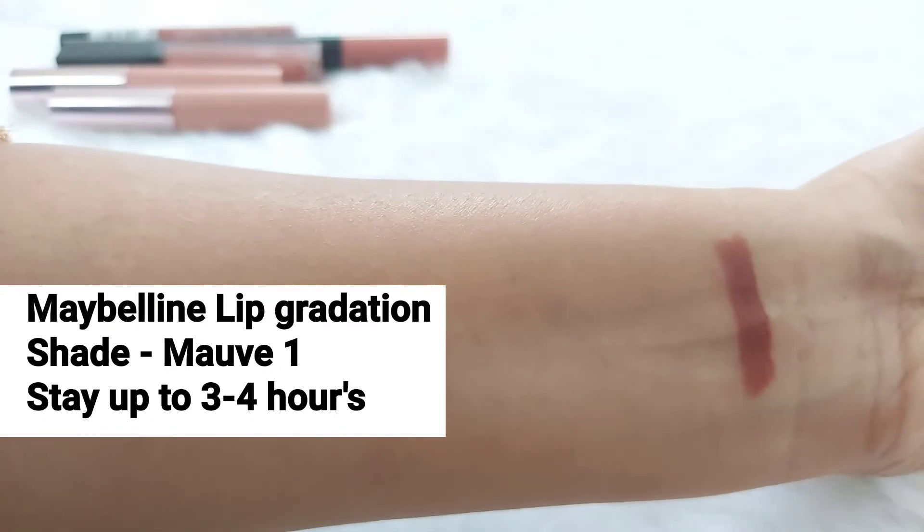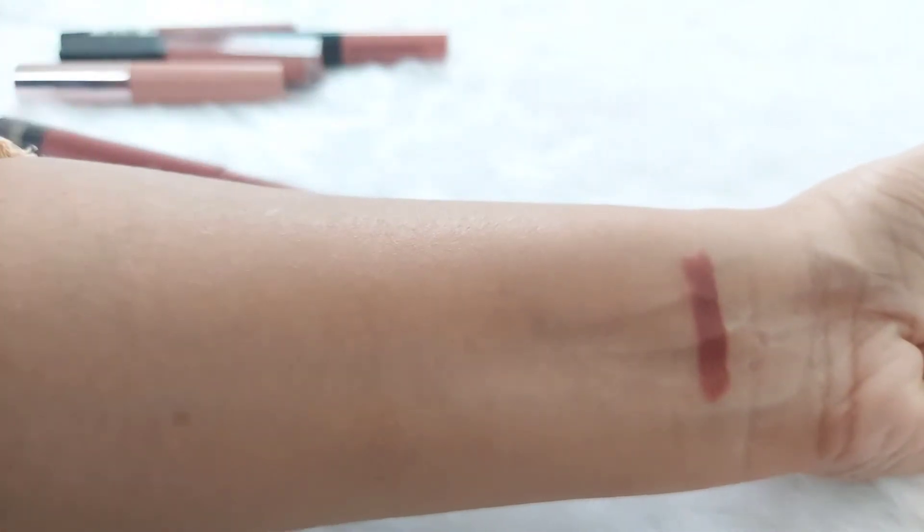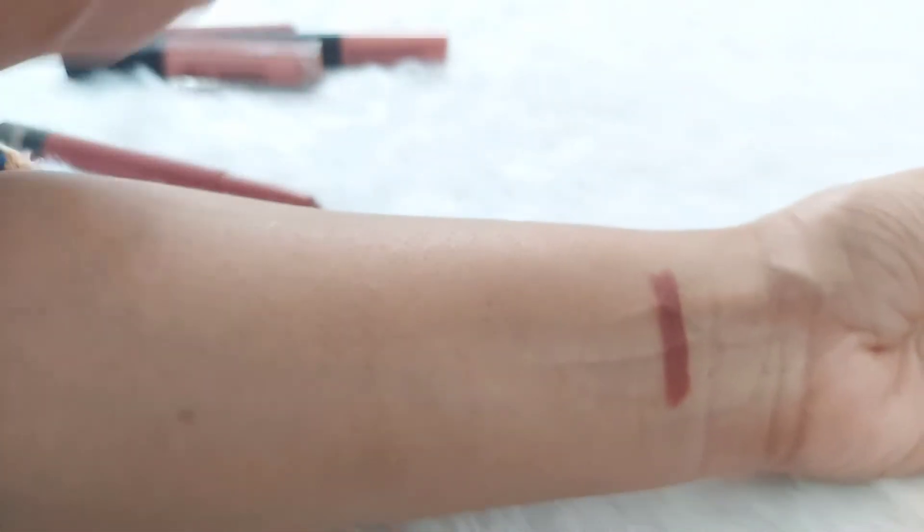The first one is Maybelline Lip Creation, shade number Mauve. Its formula is creamy and very comfortable on the lips, easily staying 3-4 hours.